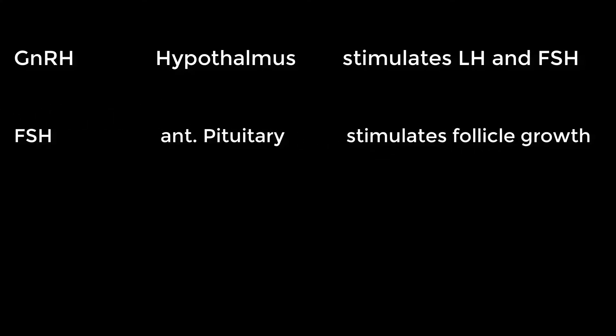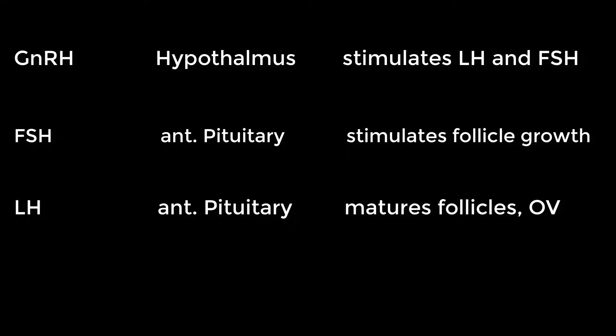GnRH, gonadotropin-releasing hormone, is created in the hypothalamus inside the brain and it stimulates the production of LH and FSH. FSH, follicle-stimulating hormone, is created in the anterior pituitary and stimulates follicle growth, allowing the ovary to produce that wave of follicles. LH, luteinizing hormone, is also created in the anterior pituitary. It allows for the maturation of the follicles and at its peak, it induces ovulation.